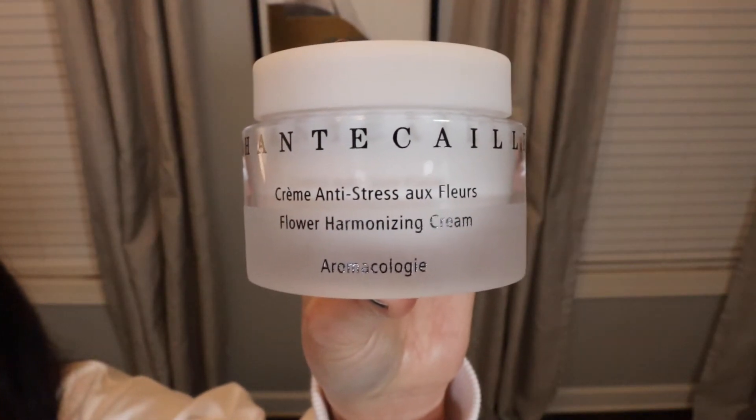The other one I just cannot go without is the Flower Harmonizing Cream — a really good moisturizer. You can use it for day or night. It has a very whipped consistency, so it's very nice and luxurious for the skin. As far as I know, it is good for any skin type. I have somewhat sensitive skin as well as combination, and going into the winter season it tends to be a little more normal to dry sometimes — so far it's not giving me any issues with the changing season. I highly recommend both of these.